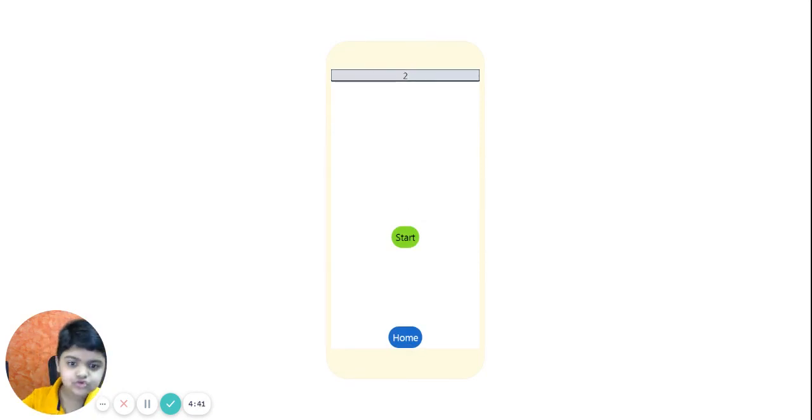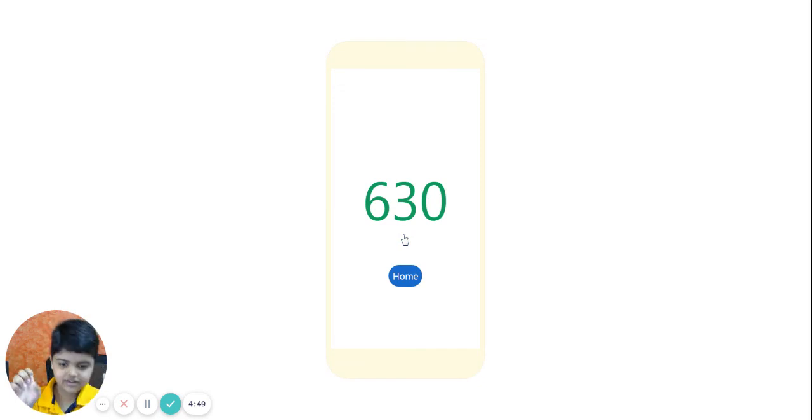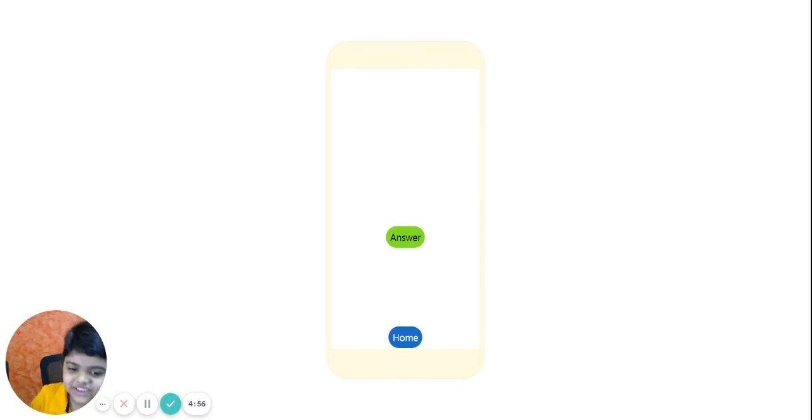I'll select 2, then set to slow speed, and start. My answer is 1551. Let's check. 1551. Bravo!